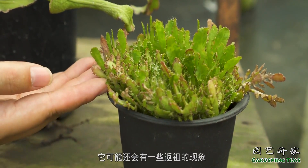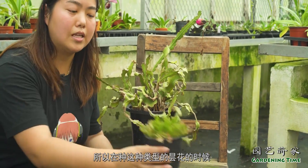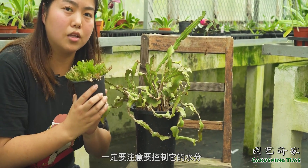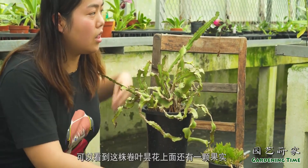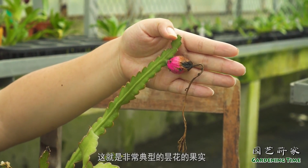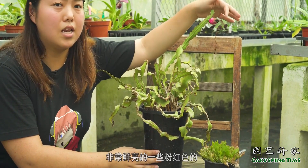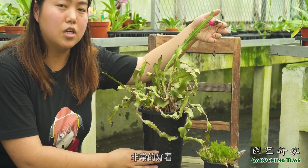所以在种这种类型的景天的时候，一定要注意控制它的水分。可以看到这株卷叶景天上面还有一颗果实，这就是非常典型的景天的果实，它的外皮都是这样子非常鲜亮的粉红色，非常的好看。